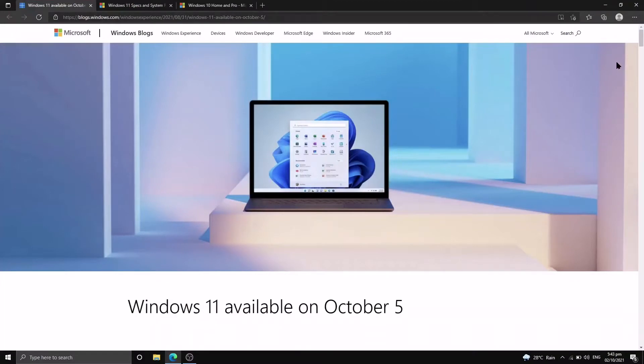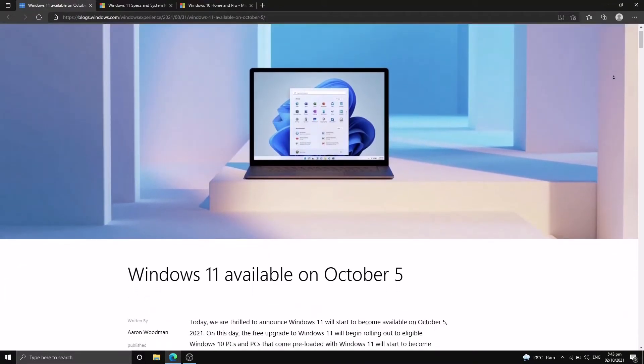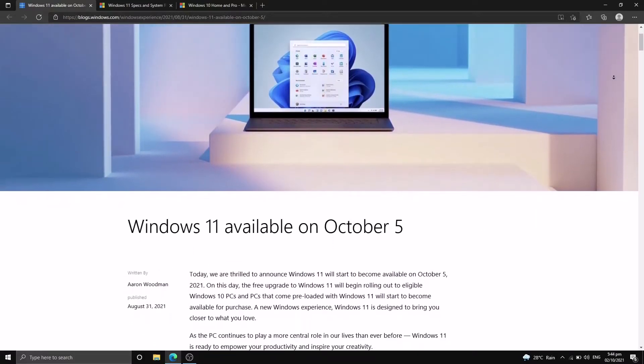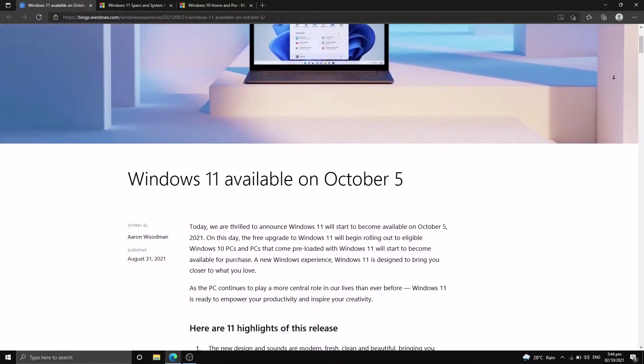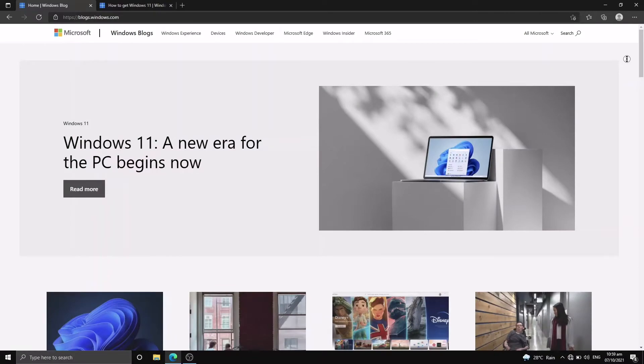Windows 11 was officially launched on October 5th after all the checks and balance, instability on the dev channel and beta channel in the Windows Insider Program. Microsoft has confidence in this newer operating system — they call this the new era of PCs, unlike Windows 10 where every update released was a little bit buggy.